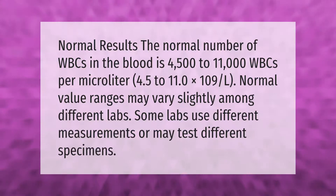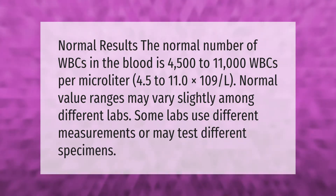The normal number of WBCs in the blood is 4,500 to 11,000 WBCs per microliter, or 4.5 to 11.0 times 10⁹ per liter. Normal value ranges may vary slightly among different labs, as some labs use different measurements or may test different specimens.